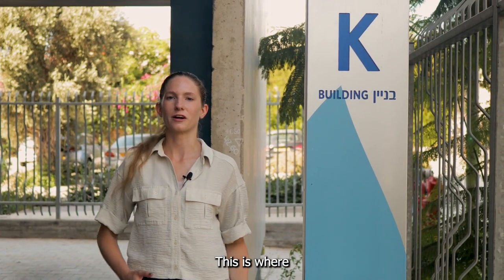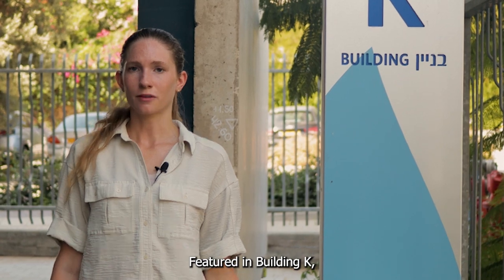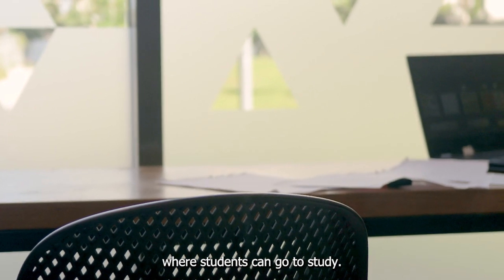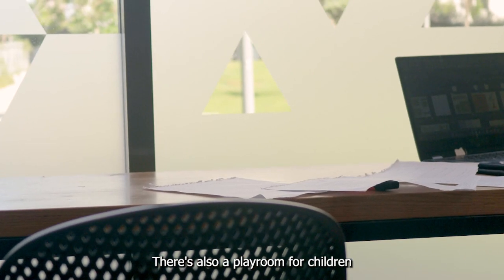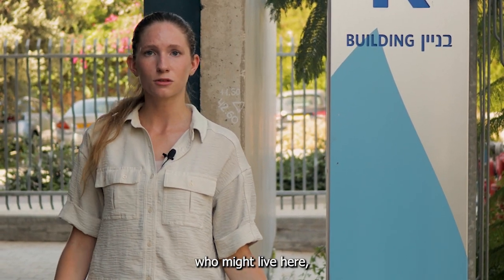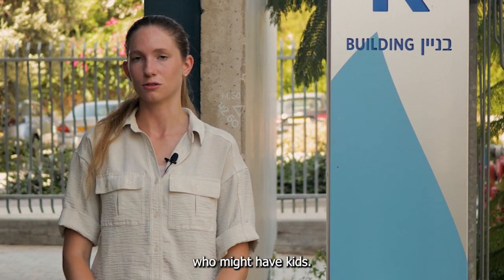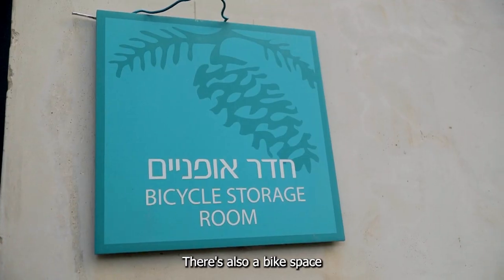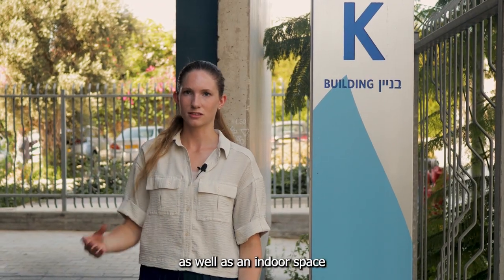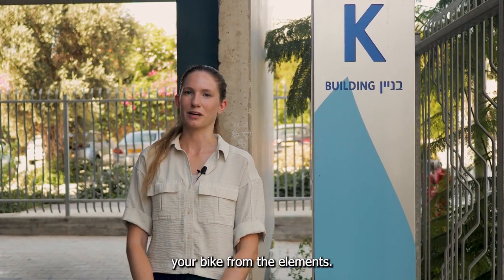Welcome to Building K, where a lot of the international students reside. Featured in Building K we have a 24-hour study space where students can go to study. There's also a playroom for children, especially helpful for families and PhD students who might have kids. There's also a bike space where you're able to park your bikes outside, as well as an indoor space to shield your bike from the elements.